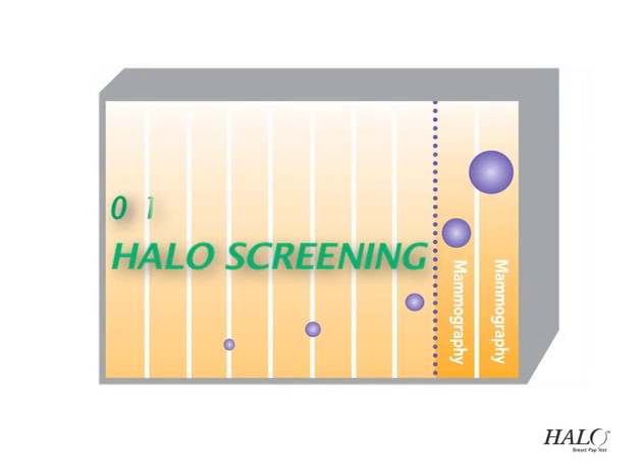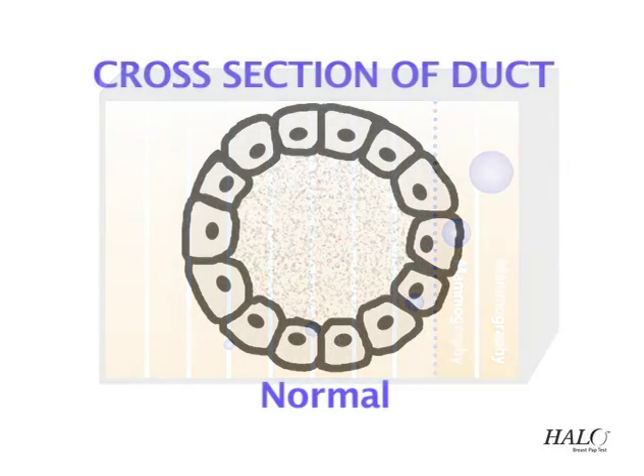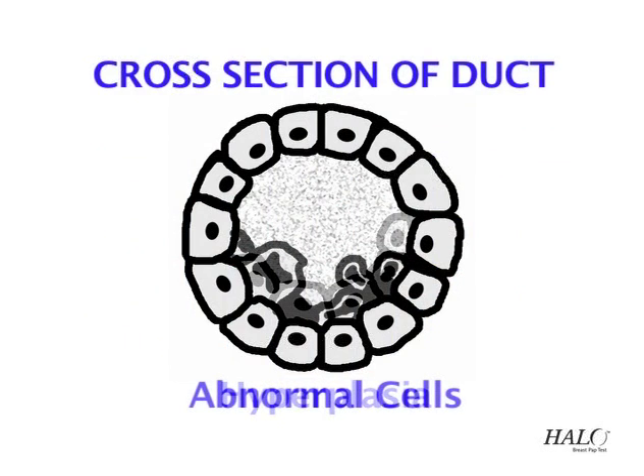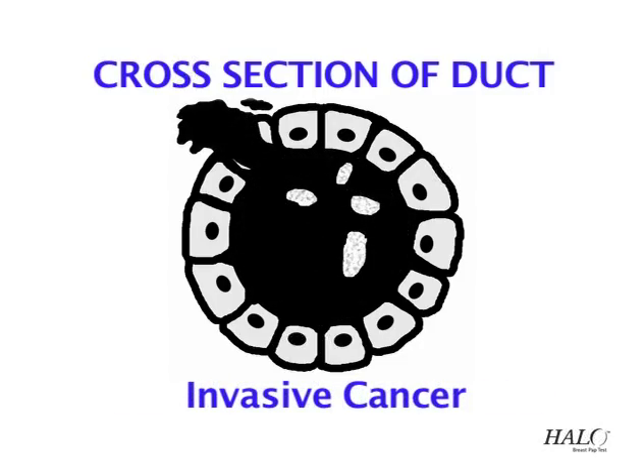Because breast cancer is slow growing, there's an average of 8 years before it can be detected by mammography. Now, using the Halo Breast Pap Test, cellular changes can be found years before a mammogram or self-examination would reveal a lesion or lump.